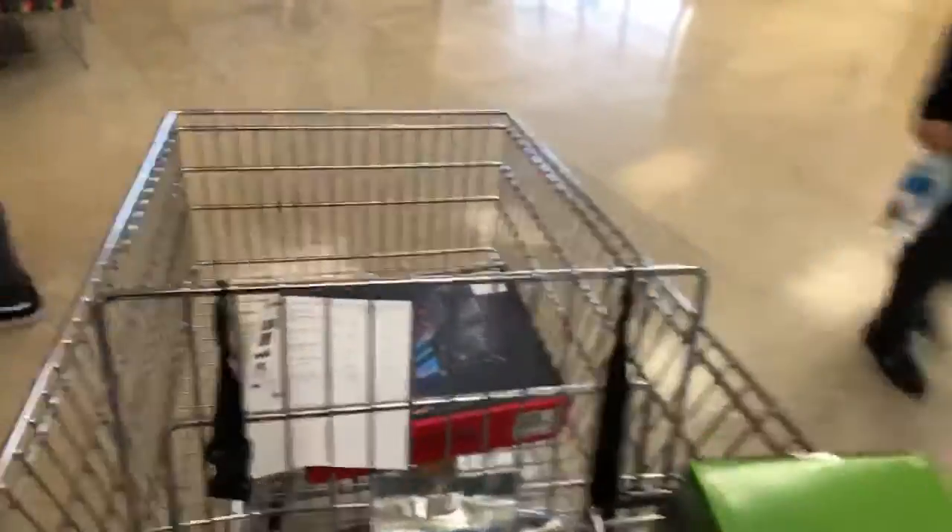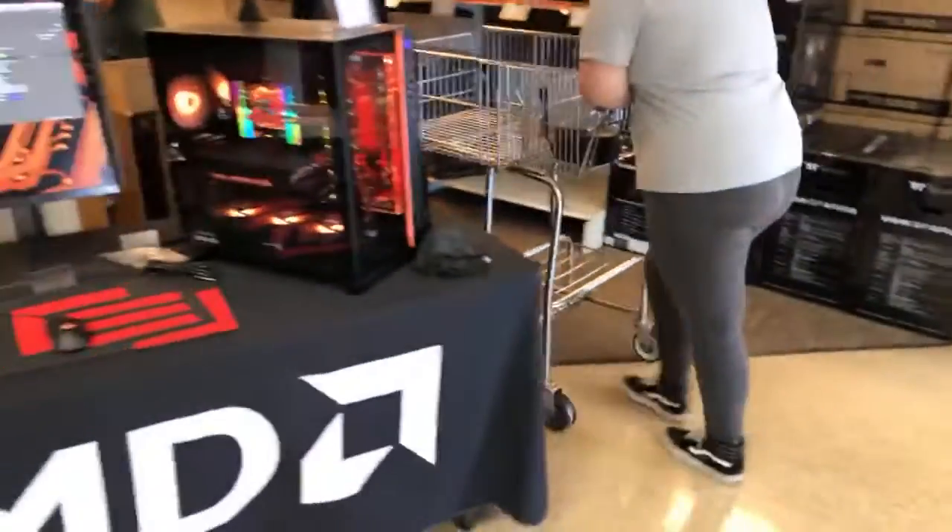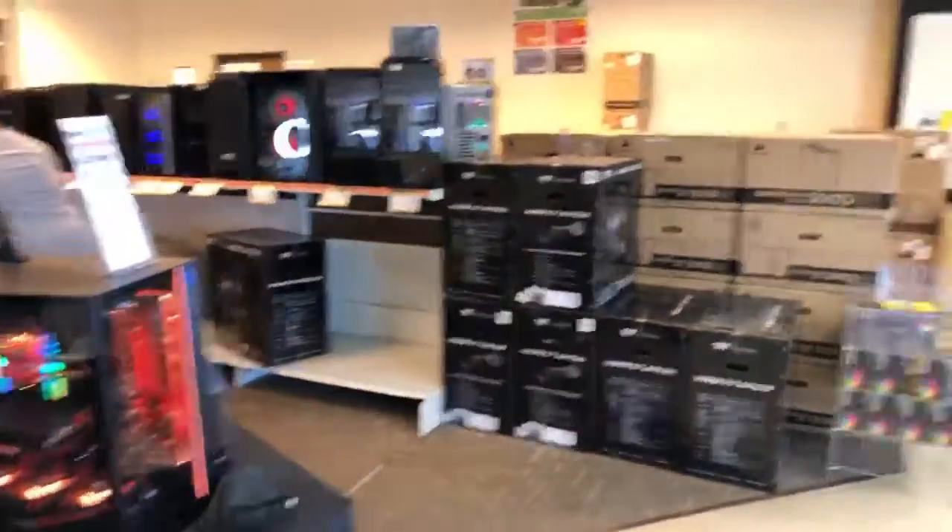Everything else is behind the counter — we've got to pick it up. They just changed a few things around here, so I just wanted to give you guys a quick walk around before I get ready to head out.